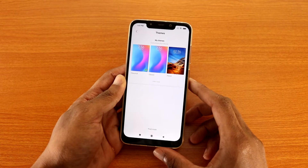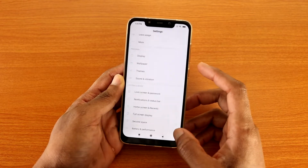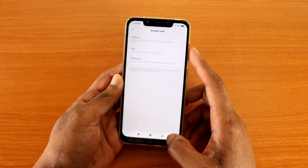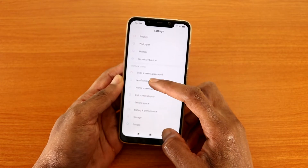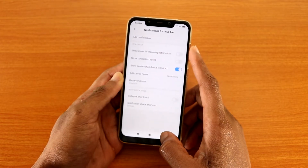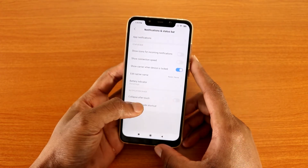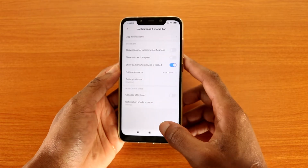You've got themes — classic and a poker theme. You've got vibrate and sound, typical stuff. Lock screen and password where you can choose a fingerprint or a lock screen lock. Under notification and status bar, you can show connection speed, icons for incoming notifications, and your battery indicator. For the battery indicator, you can make it graphical or percentage — if I switch to percentage it shows 94%, or I can switch it back to graphical.